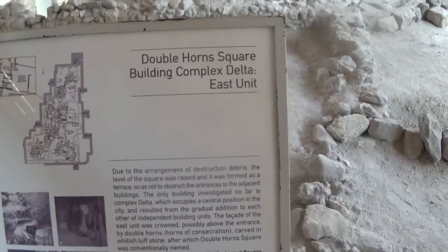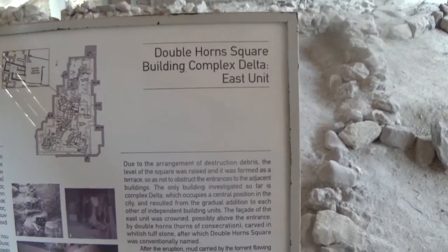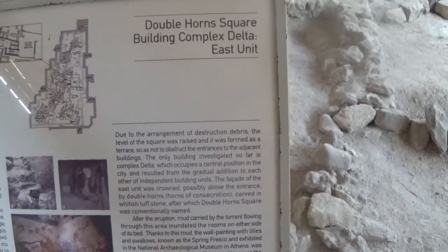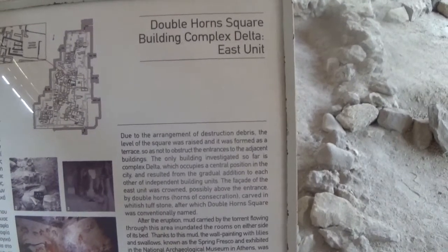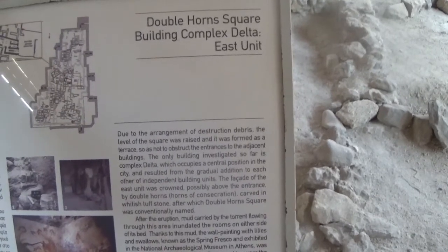The so-called Doublehorns Square, Building Complex Delta East Unit. Due to the arrangement of destruction debris, the level of the square was raised and it was formed as a terrace so as not to obstruct the entrance to the adjacent buildings.